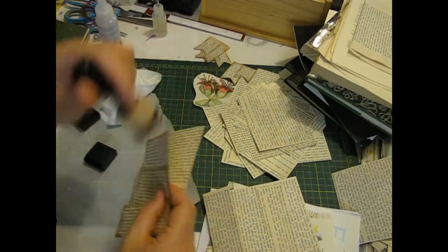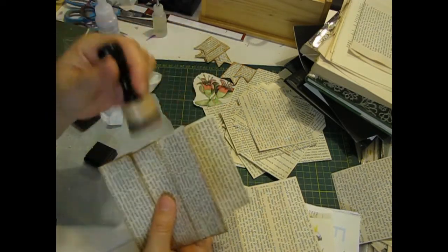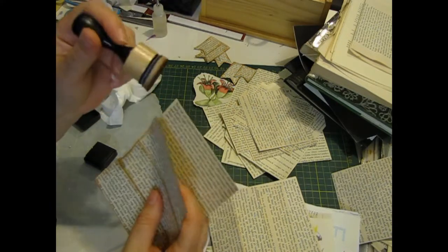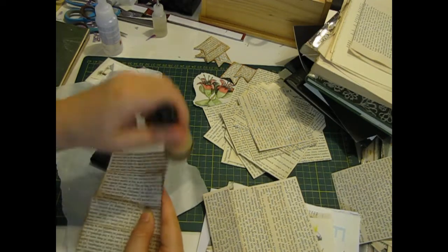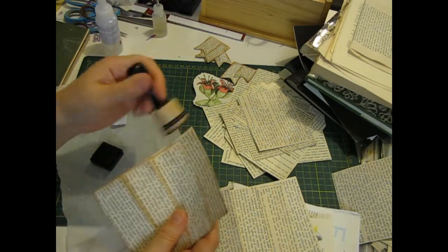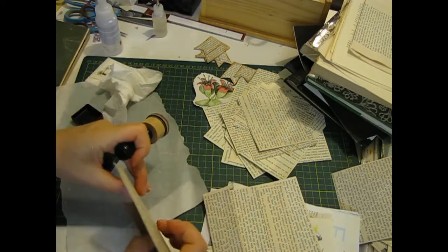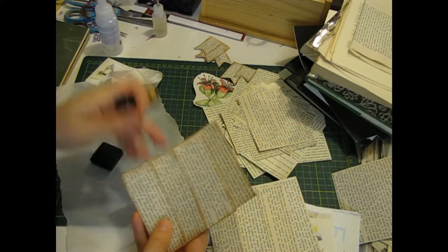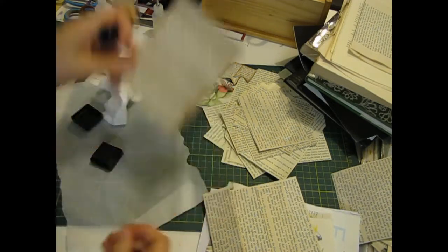I just eyeball these when I fold and I don't care if it's not perfect. I just wanted a lot of spaces to tuck in all my journaling cards and tags and bird pictures.